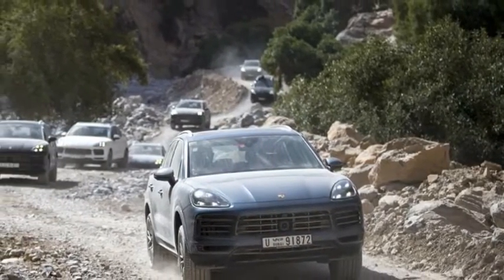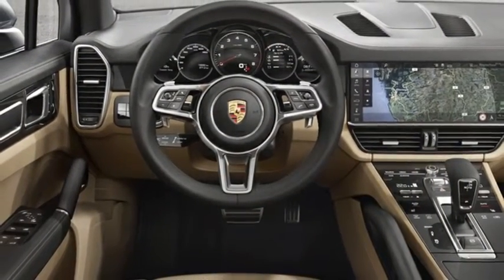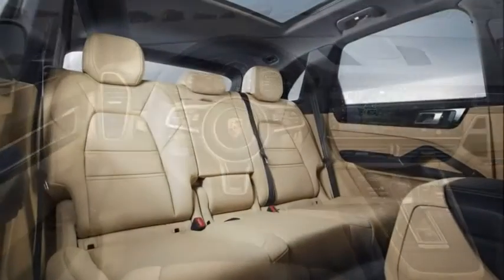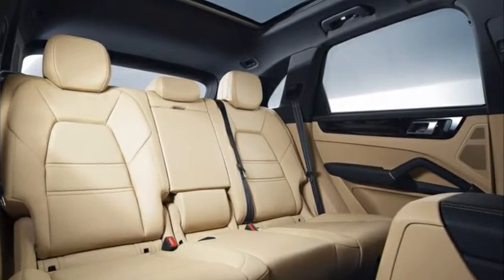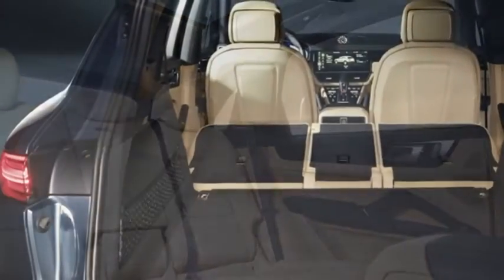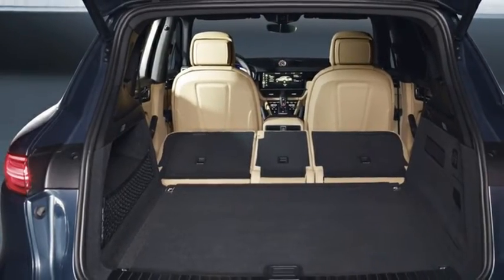Though the second-generation Cayenne was based on the VW Group's PL72 platform, the new SUV is built on the Group's MLB Evo platform that also underpins SUVs like the Bentley Bentayga and the Lamborghini Urus. The flagship SUV additionally gets a range of newly developed engines from the new Panamera.